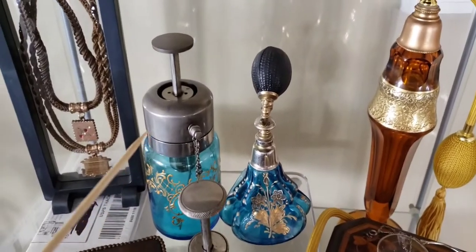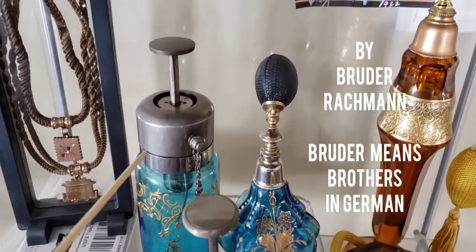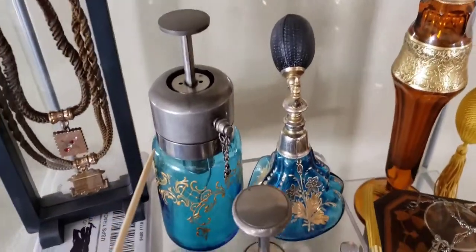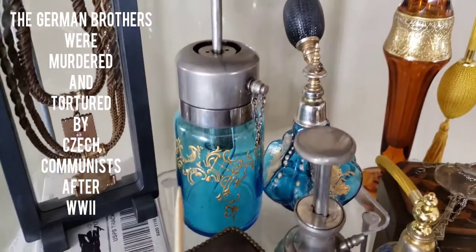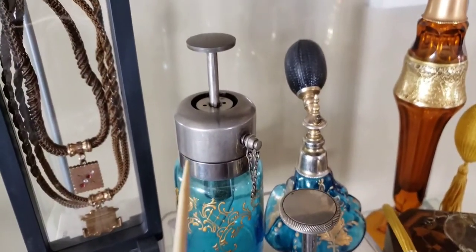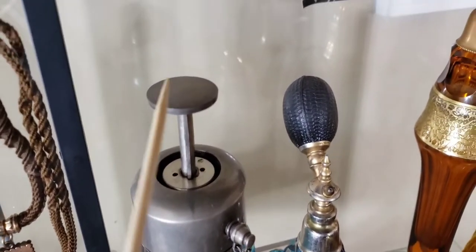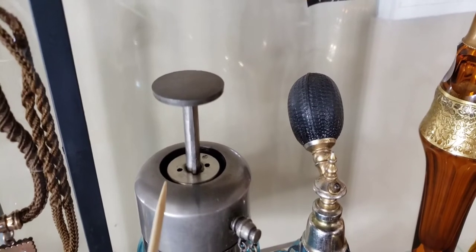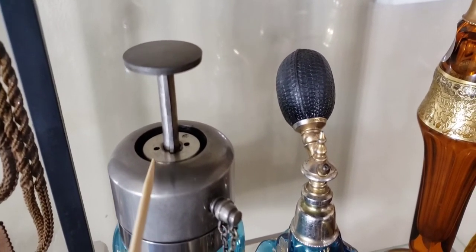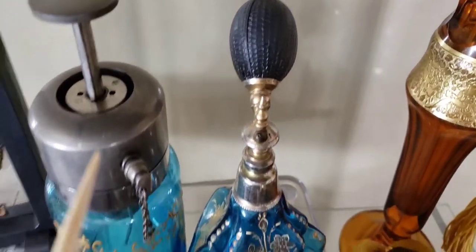Back here we have another bunch of Czechoslovakian bottles made about 1906 to 1908. This particular one is a piston pump bottle made out of beautiful cobalt blue glass with hand painting — again made by the Gebrüder Rockmann Company. When you press that down and turn it clockwise it stays down, and when you press it again and turn it with your finger, it pops up.